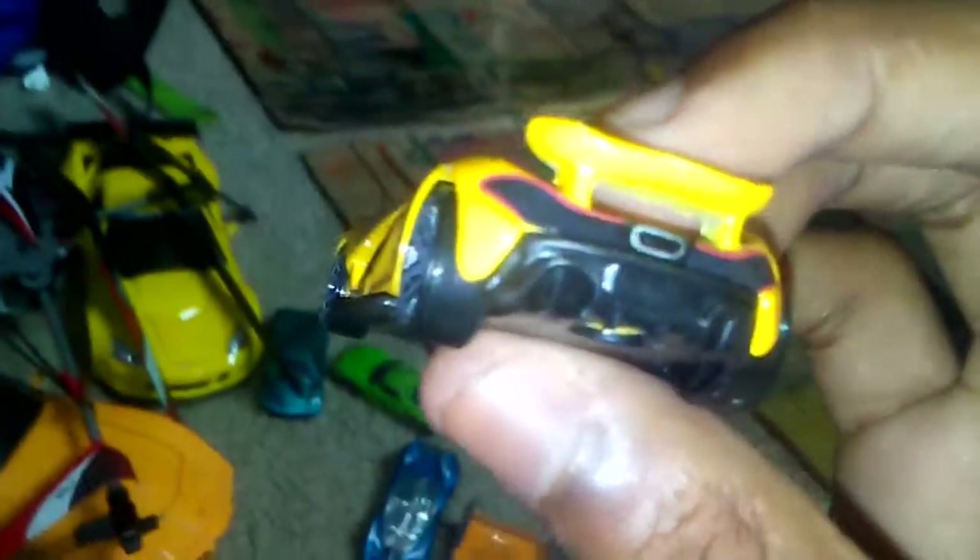Let's do this yellow one — it's a McLaren P1, CFH20. I had this one with the Pontiac, the Ford, and the Dodge. This one's one of my favorites because yellow is my favorite color, and this car looks like a mix between a Bugatti and a Mercedes or something. It's sick.